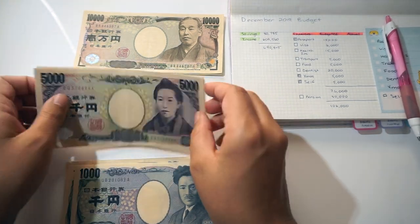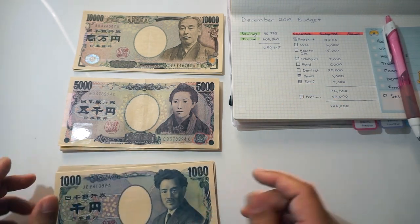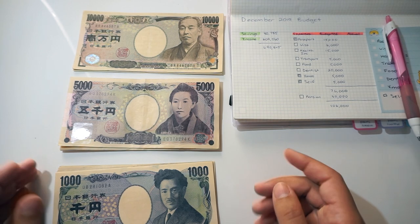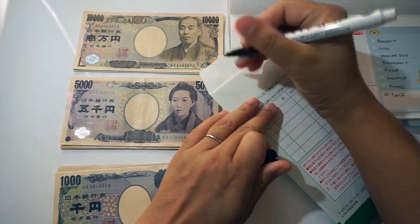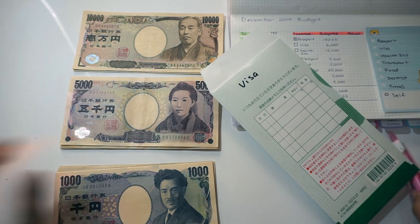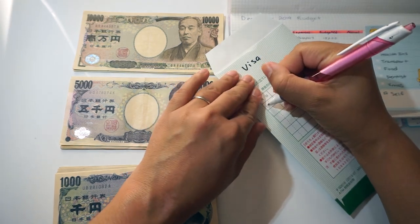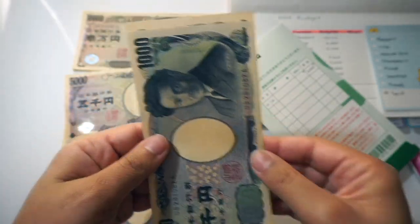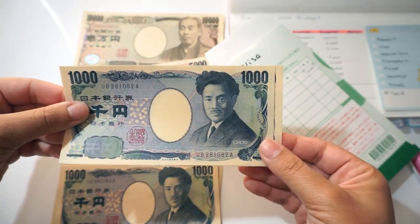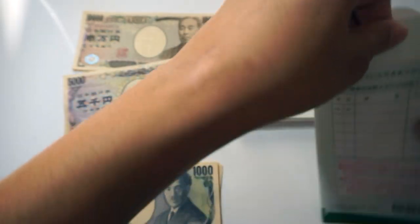Next one is my visa — and this does not mean a Visa credit card. It is for my actual visa to stay in the country. I'm going to apply for a spousal visa and that will be 6,000 yen. Let me write 'visa' on the envelope and put in 6,000 yen — that's a 5,000 yen note and a 1,000 yen note. You'll also notice that the bills are actually different sizes depending on the denomination — the 1,000 yen bill is shorter than the 5,000 yen bill.